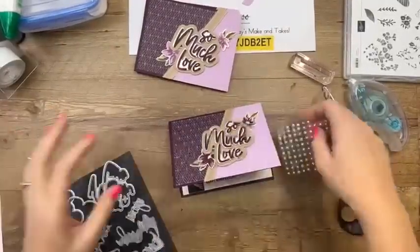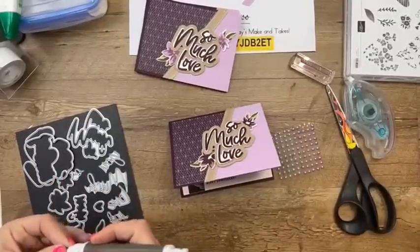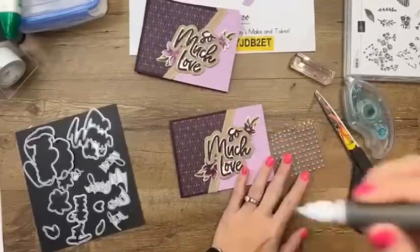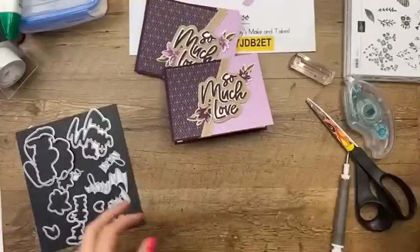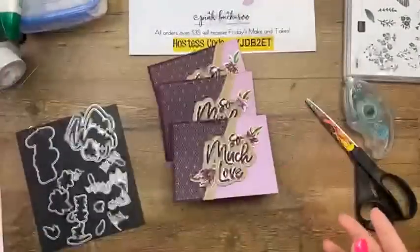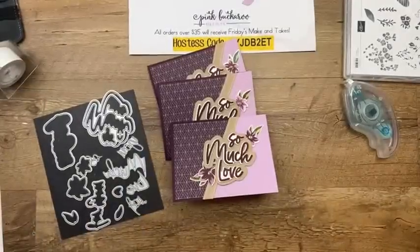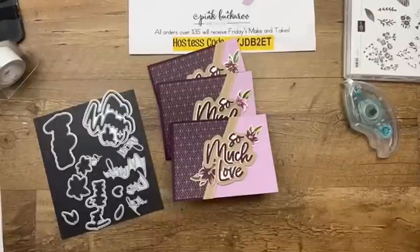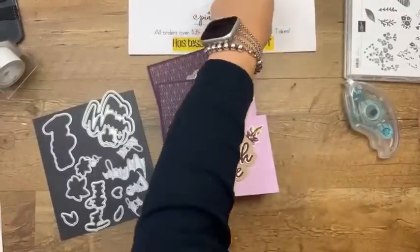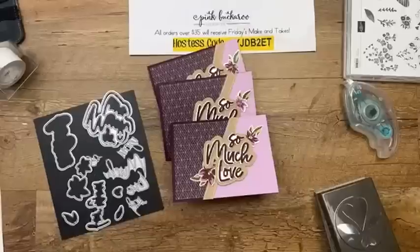The clover punch is sold out and the heart punch is coming back in April — I know it's upsetting, but there's no amount of crying or complaining that will fix it. The stamp set is still available though, and that's honestly the most adorable part of the bundle in my opinion. Sometimes Stampin' Up does bring punches back — remember when the moose punch sold out and came back the next year.